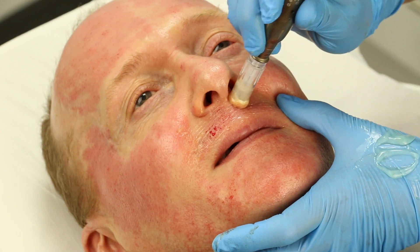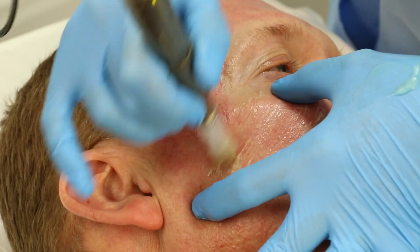Dermaroller and Dermapen work by making multiple small holes in the skin, stimulating the skin to repair and regenerate. The procedure takes about 30 minutes to perform. As we are relying on the skin's own healing processes and the growth of new healthy skin, it takes about 6 weeks to see results. We recommend a course of 3 treatments, 6 weeks apart.